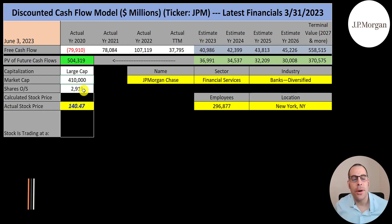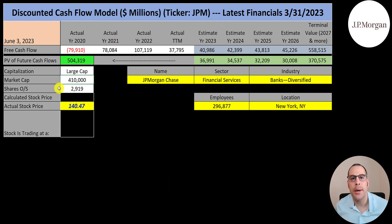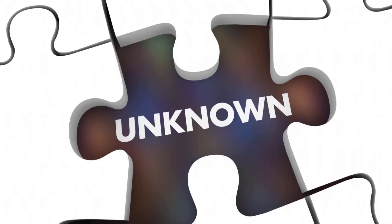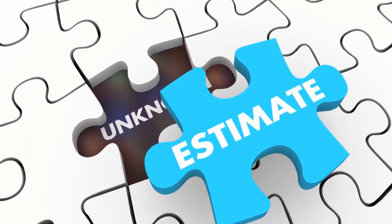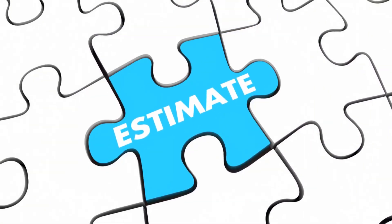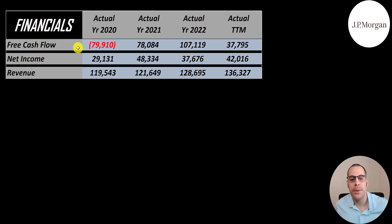Let's get started with the model. This is a large cap company — $410 billion market cap. They're trading at $140 a share and they have 2.9 billion shares outstanding. The way you value a company is you estimate the free cash flows into the future and then you discount those numbers back to today's value. Free cash flow is cash flow from operations minus capital expenditures.